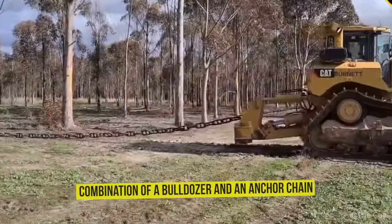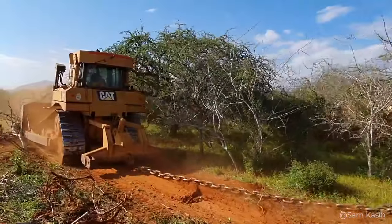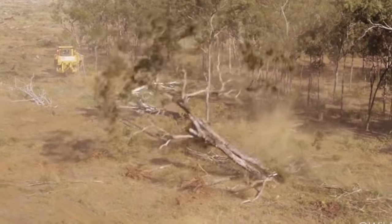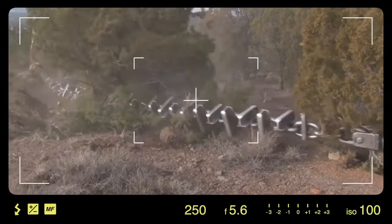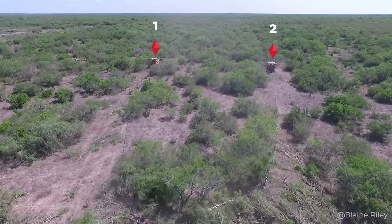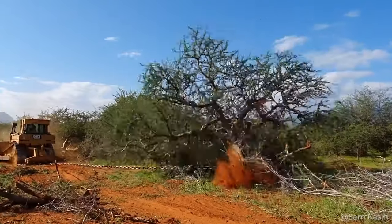What about an unusual combination of a bulldozer and an anchor chain? These beasts are ideal assistance for some tasks of deep clearing of wooded areas which other machines would simply never cope with. This large anchor chain, attached between two huge bulldozers, is necessary to pull trees of various sizes out of the ground, roots and all.